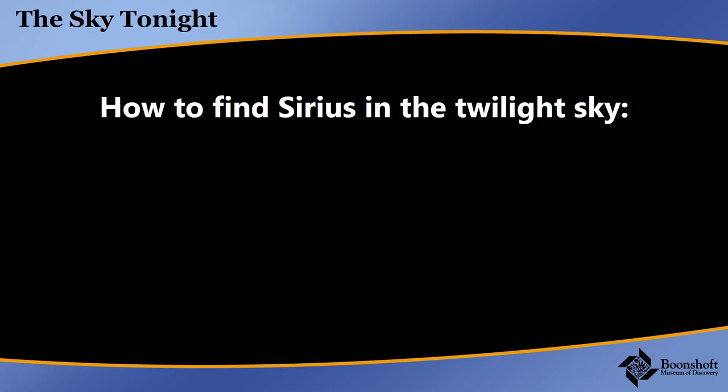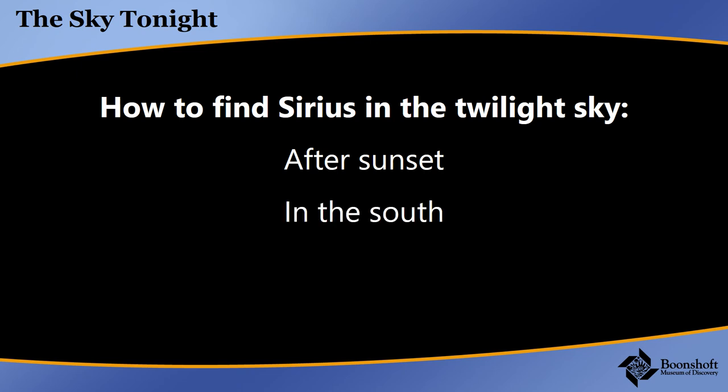It's not as bright as Venus, but it's brighter than any other star. In March and April, you look after sunset and it'll be in the south. Depending on your latitude, it'll be at medium height, or higher if you're a bit farther south, or lower if you're in the north. Here from Dayton, Ohio, at latitude 40, it's about 35 degrees above the southern horizon.